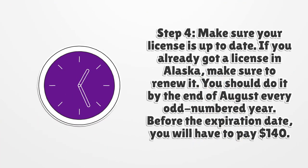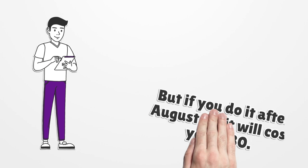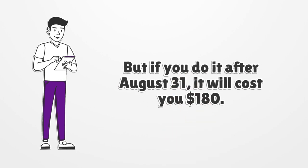Step 4. Make sure your license is up to date. If you already got a license in Alaska, make sure to renew it. You should do it by the end of August every odd-numbered year. Before the expiration date, you will have to pay $140. But if you do it after August 31st, it will cost you $180.